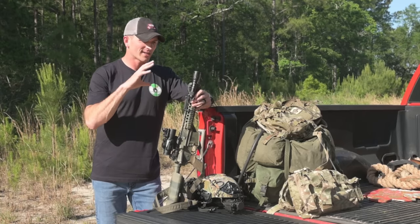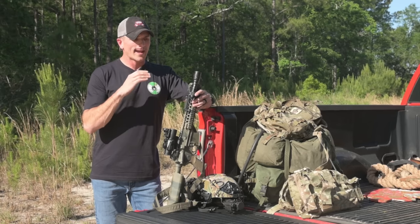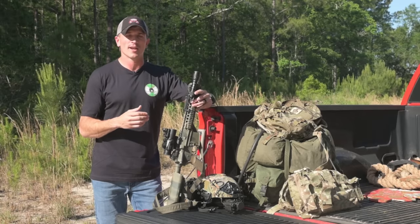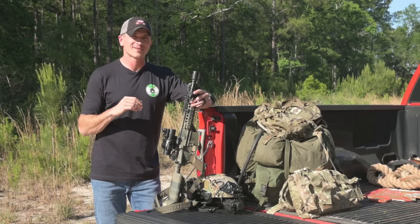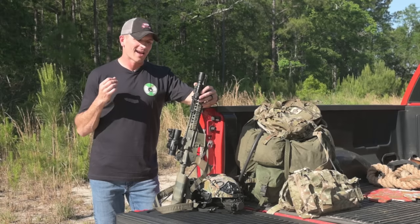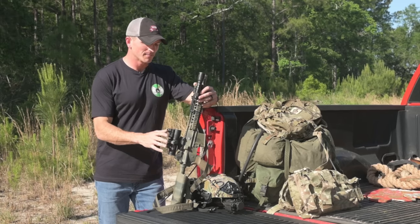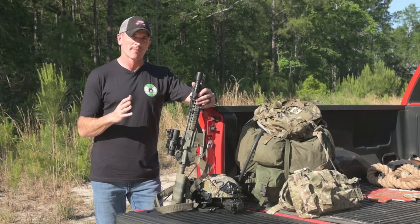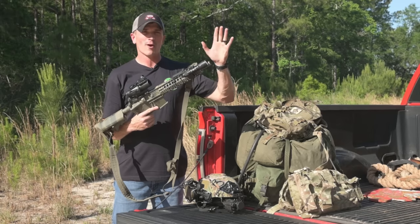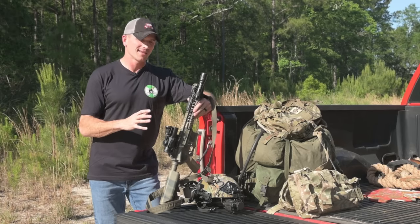It didn't look like this back then — it came with the standard Mark 18 look. I used it a ton before I went into the military. When I went into the military, I put this thing in storage at my dad's house — really in his shed, non-temperature controlled for about seven years. When I got out and started doing this YouTube thing, I called my dad and asked him to ship me those old airsoft guns. He shipped me this gun and it was in very bad shape — the buffer tube was completely bent, the front sight post was cracked, and the internals were a complete mess.